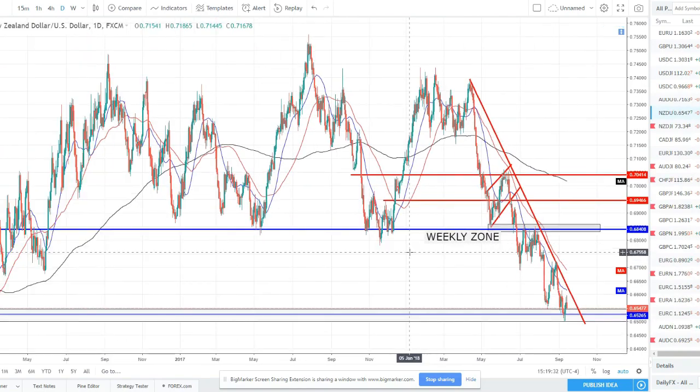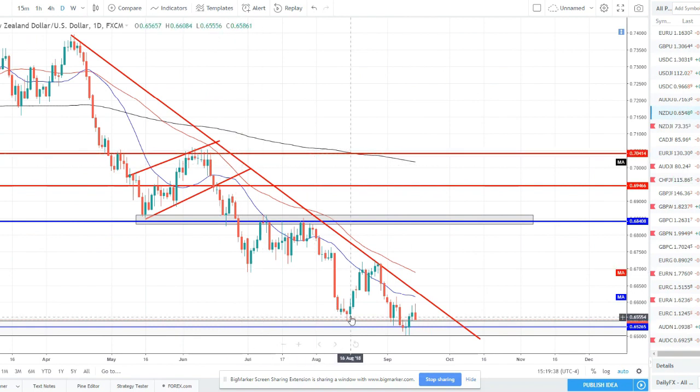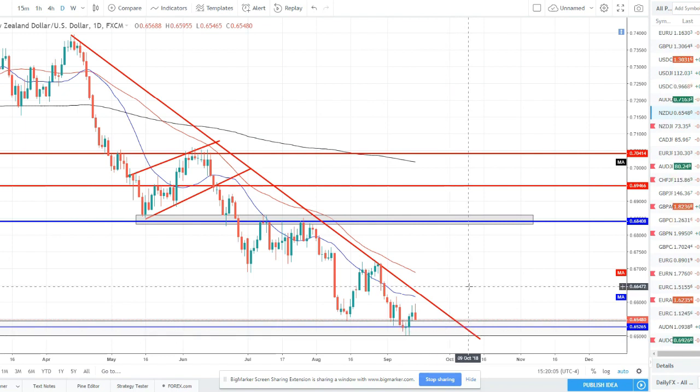New Zealand dollar — similar story: lower low, lower high, lower low, lower high. We're on weekly support so we want to be wary of that — looking left, this is a strong weekly zone. But the trend line is still intact, moving averages are sloping the right direction, spaced the right direction, ordered the right direction — 20 below 50 below 200, all sloping downward with nice spacing. It's a beautiful technical downtrend. We just want to wait for the right opportunity to go short; this isn't the right one for me as the risk-to-reward to the prior weekly level isn't ideal.